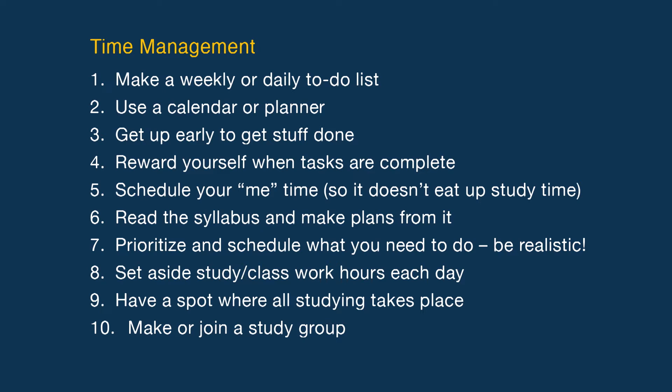Be realistic. Set aside study and class work hours each day. Have a spot where all studying takes place. Make or join a study group.